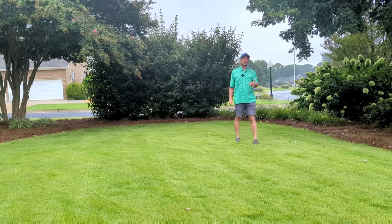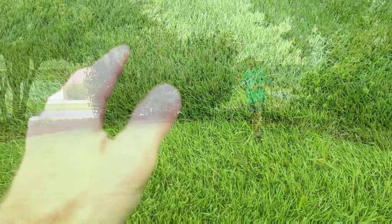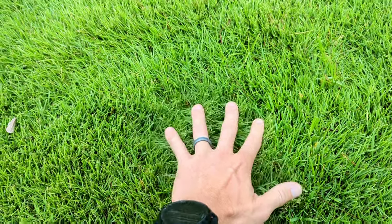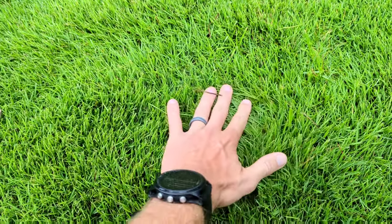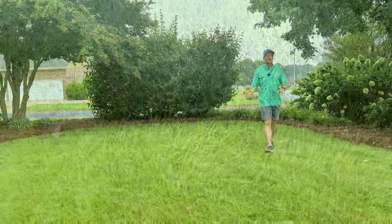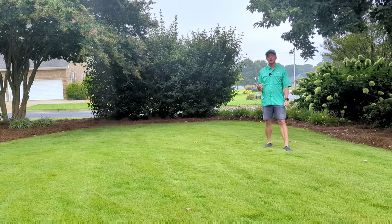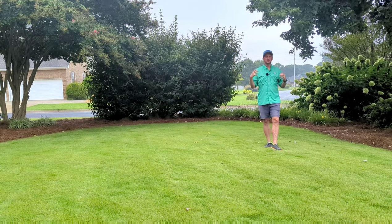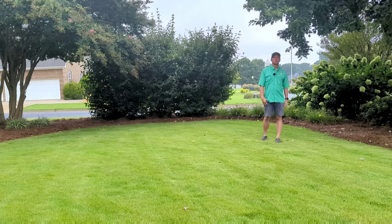Another great thing about zoysia grass is that it grows so thick. If you walked on this grass in bare feet, you'd think you were walking on carpet. With that thickness comes weed suppression — you don't have to put near as much chemical down on zoysia as you would on a Bermuda lawn. We don't have near the crabgrass or Virginia creeper problems that we see with Bermuda.